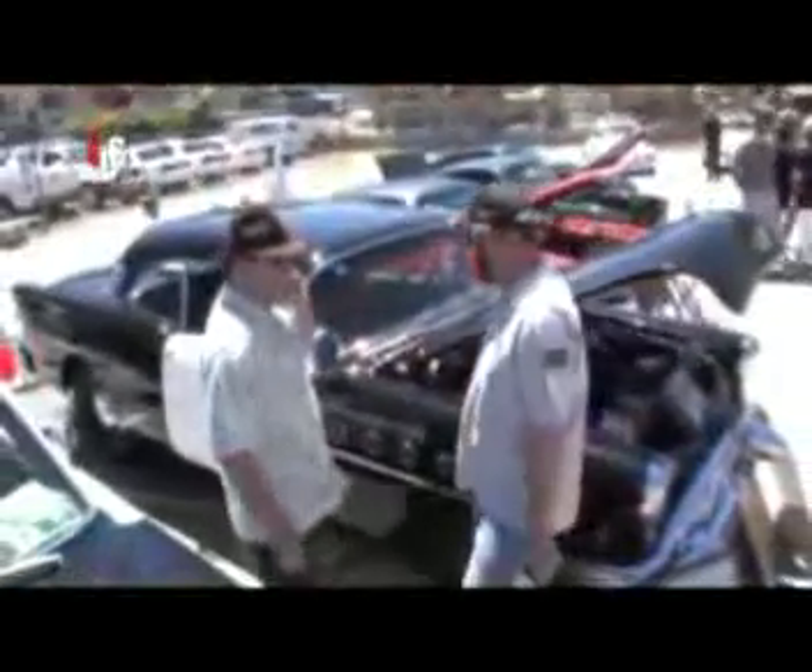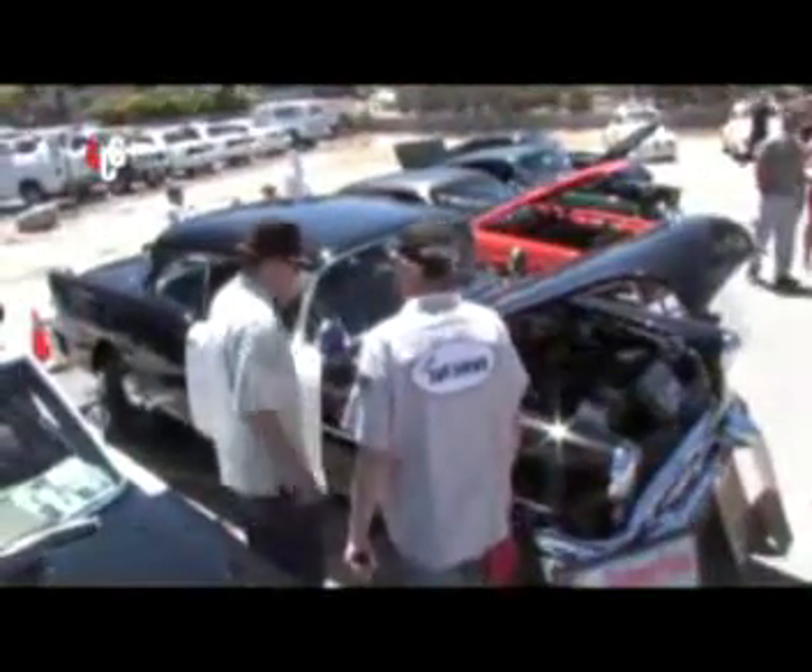Thanks, Gary. Always good seeing you. He's going to zoom back and do the pick-ups of the parts here we talked about — I can show you some really neat things.